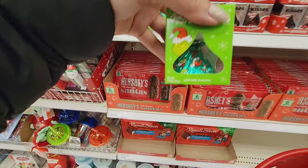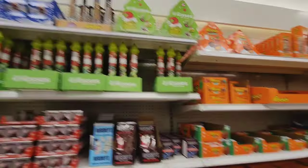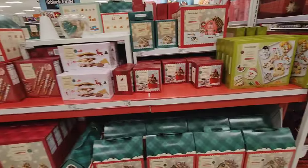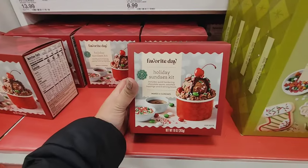It's Grinch Kisses. There's a lot of Grinch stuff this year. I have never seen this before — Twix. A whole yard of Twix! What's this? Oh, it's a holiday sundae kit.